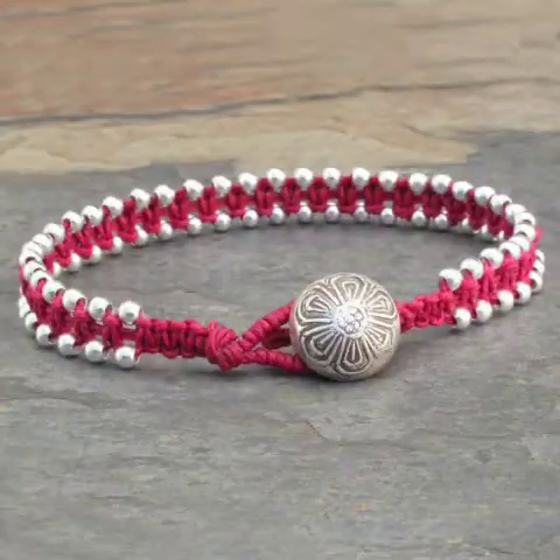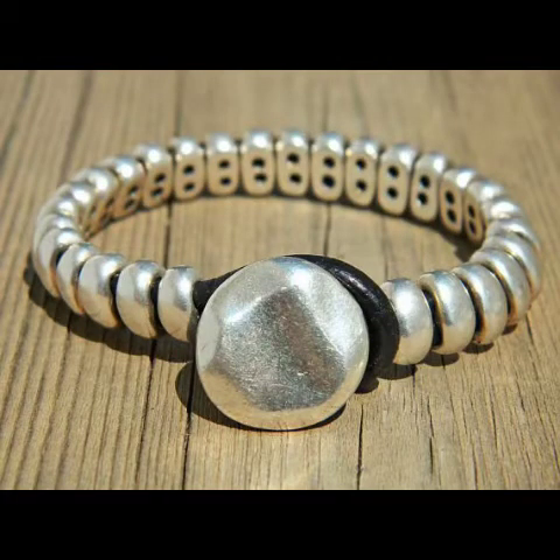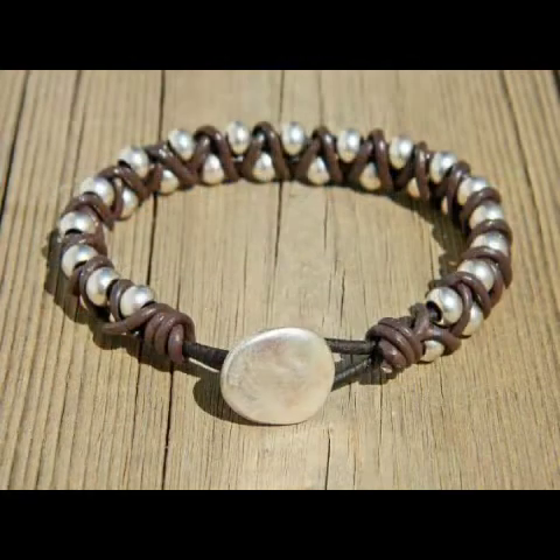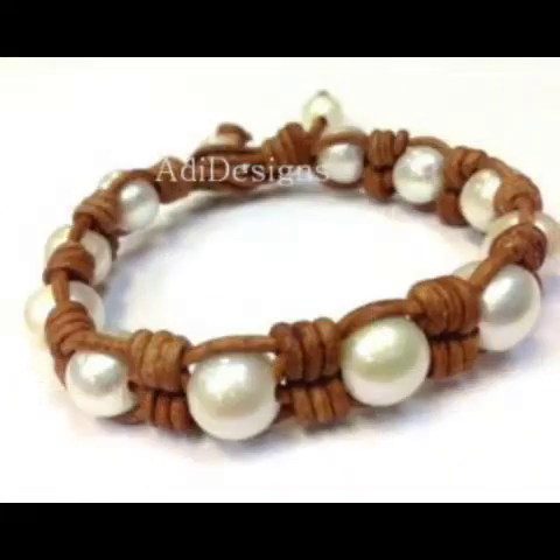Please watch this stunning and beautiful video of my channel till the end. As you can see, these beaded bracelets are full of grace and attractive designs, and different types of materials are used. They are very beautiful and very stylish beaded bracelets.